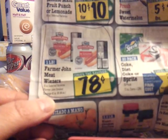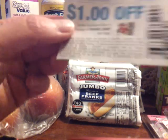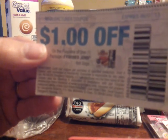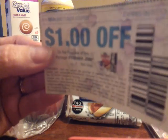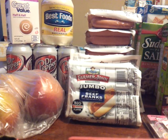The Farmer John hot dogs are 78 cents. I had a dollar-off coupon, so I decided to go ahead and price match those and use a coupon to get 22 cents in overage for each one. I had 16 of these coupons but only found eight of the hot dogs — being it's Memorial Day weekend, that doesn't surprise me.